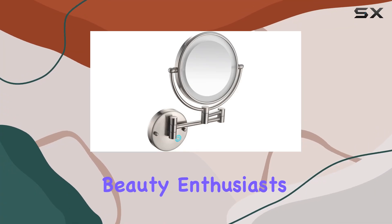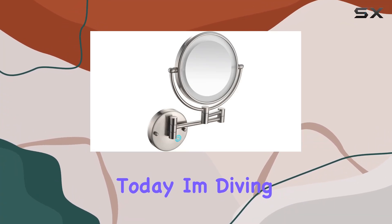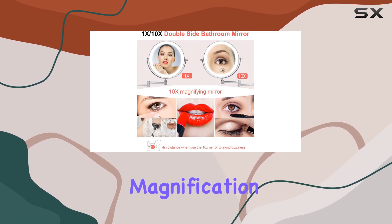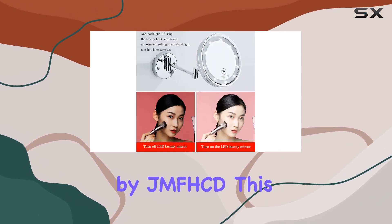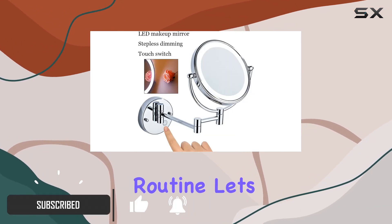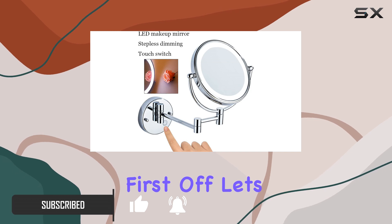Welcome back beauty enthusiasts! Today I'm diving into the features of the LED makeup mirror with lights and 10x magnification vanity mirror by JMFHCD. This double-sided mirror is a game changer for your beauty routine. Let's get started.